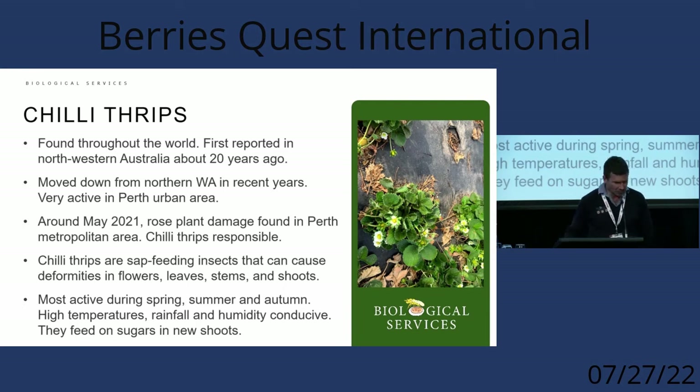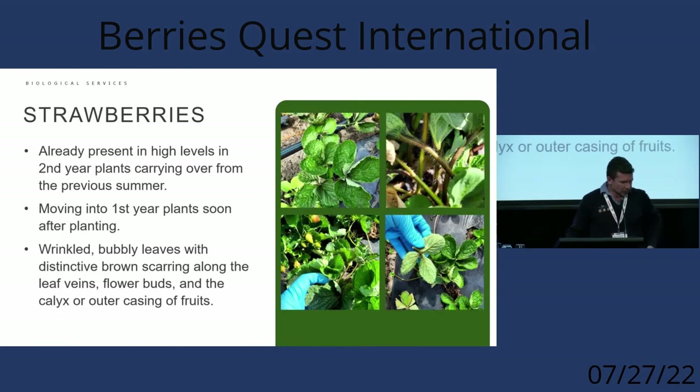With strawberries, as you can see from the photos, it's a foliage feeder — it doesn't really affect flowers as much, but it gets into the crown of the plants where adults and juveniles feed. As leaves come out of the crown they're deformed, looking like a severe spray burn on new shoots. You can also see the stems turning a dark colour rather than green, which is another indicator of chili thrips, and the bubbling on the leaf is quite a standout feature.